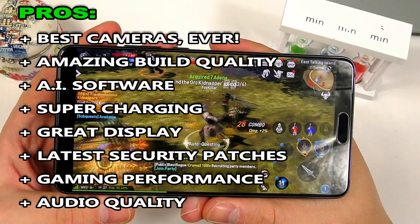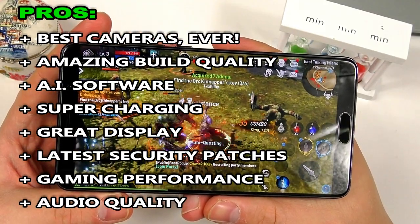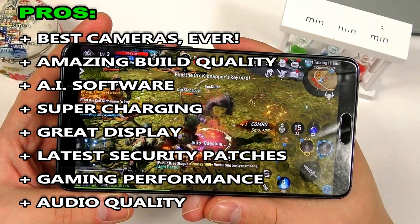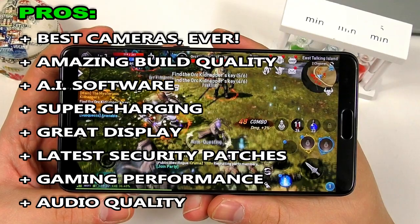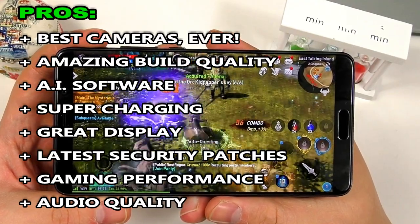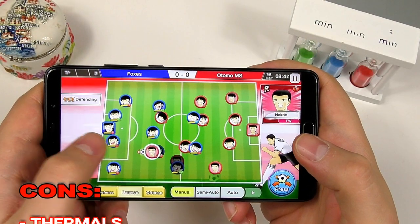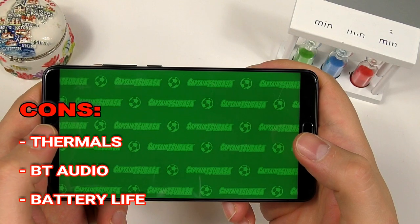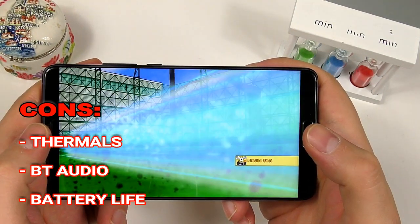But there is the problem with thermals. When you play very heavy games or use the camera for video recording for a long time, the phone does get hot, which is something I really don't like seeing. The Snapdragon 835 manages thermals much better, and I think that's why it has better battery life. Expect the Mate 10 and Kirin 970 to get just a little bit hotter than you're used to, especially if you've used the Snapdragon 835 before.